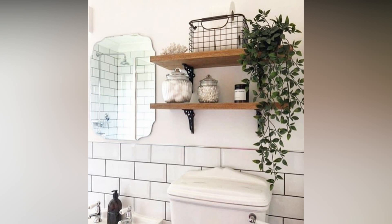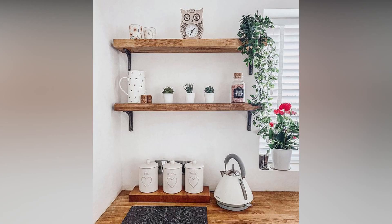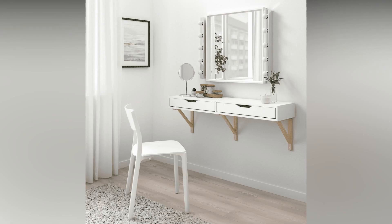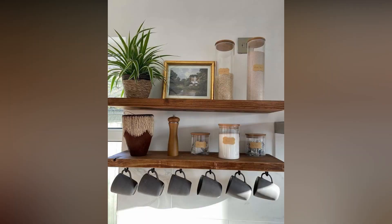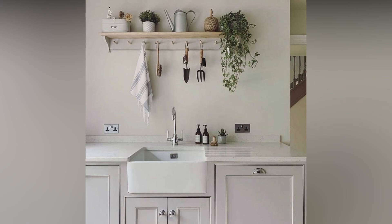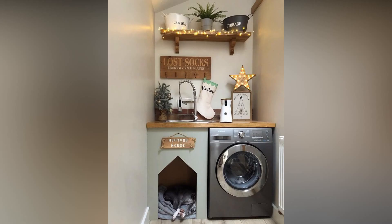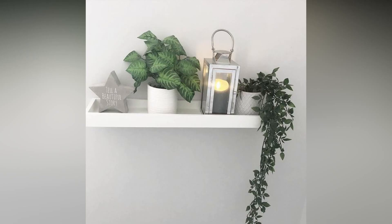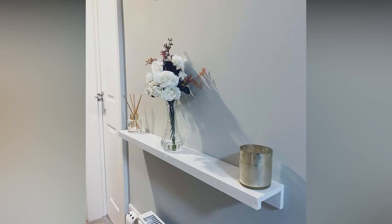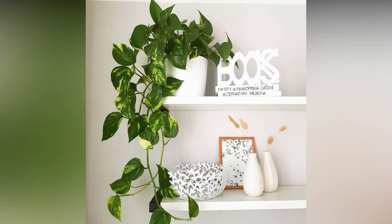As we conclude our exploration of wooden shelves for interiors, remember that the journey of designing and incorporating them into your home is an adventure in self-discovery and creativity. From choosing the right wood to arranging your cherished belongings, each decision contributes to the overall narrative of your living space. So whether you're revamping your entire home or just looking to enhance a particular room, don't underestimate the impact of well-designed wooden shelves. They're not just storage — they're an essential element in crafting a home that resonates with your personality and provides a cozy, welcoming haven for you and your loved ones.